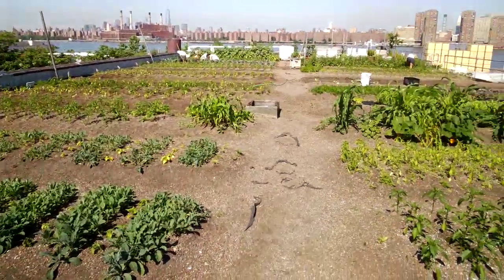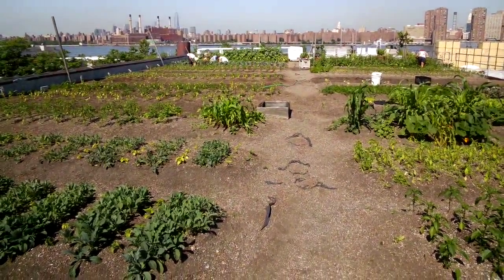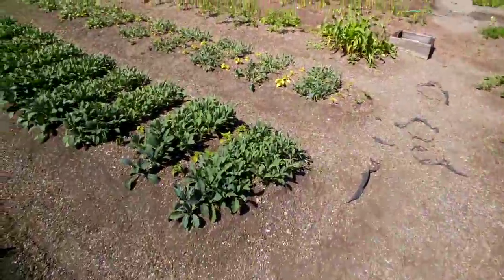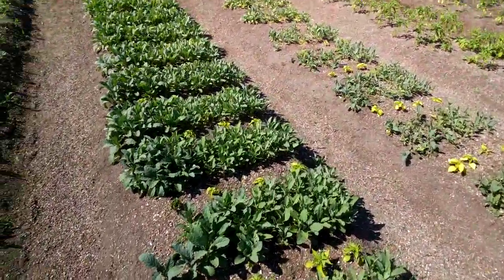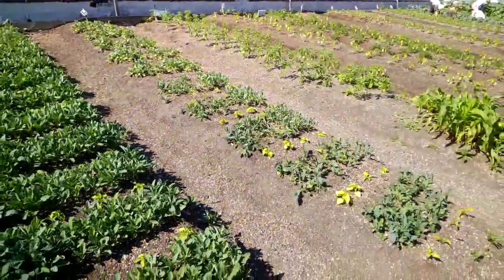This is the Eagle Street rooftop farm. We're a 6,000 square foot organic green roof vegetable farm. We sell to local restaurants. For example, we've got kale over here that we sell to Polly G. He's a bike ride distance away and he makes an amazing rooftop pizza pie with our kale.